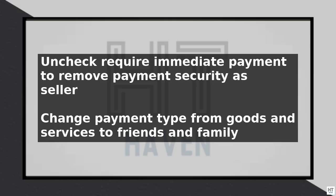It is also important to note that as a seller, you may not be able to completely remove payment security from your PayPal account, as it is a feature that is in place to protect buyers. However, you can take steps to reduce the likelihood of a claim being filed by providing excellent customer service and ensuring that your items are accurately described.